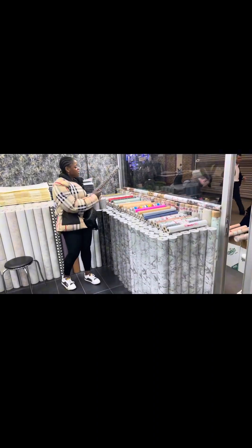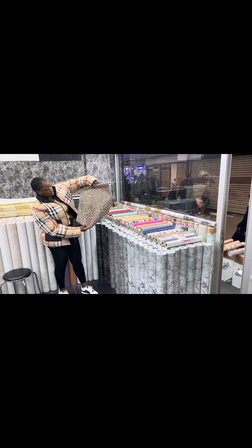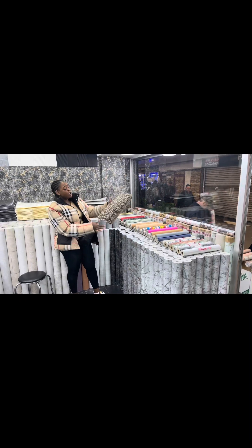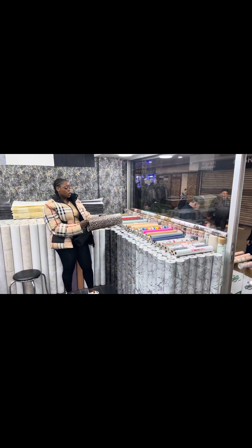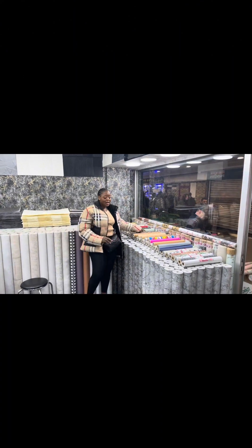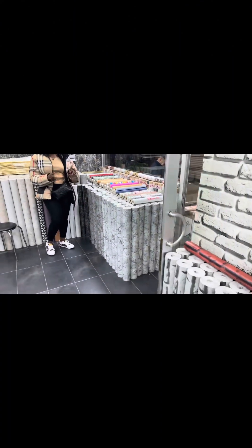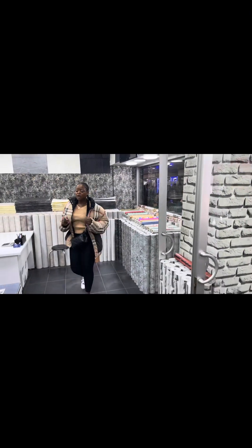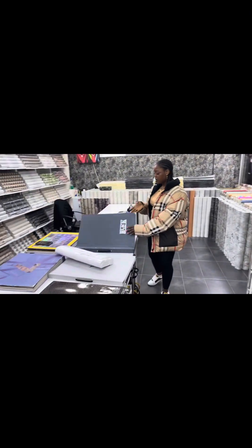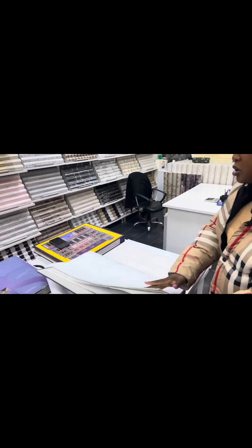So this one today is a wall decoration paper, which I think is very good for your house. I think this is cheaper than cement and paint, and it makes your house beautiful — it beautifies your house to another level. Trust me, this shop has many different colors.